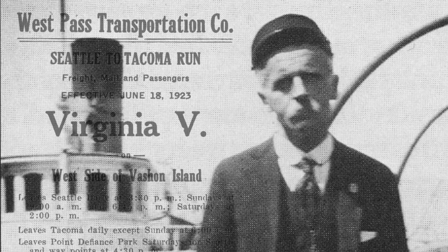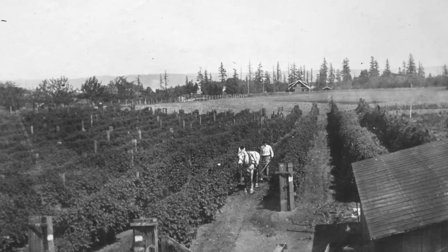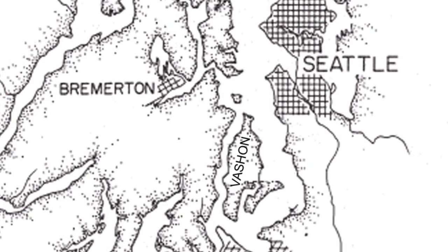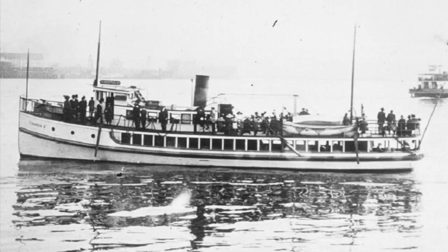Nels Christiansen was the starter of the West Pass Transportation Company. He lived on the west side of Vashon Island, which is called Colvos Passage, also known as West Pass. He wanted to find a reliable way of getting farmers with their produce from Tacoma to Seattle, and service the towns on Vashon Island and the Kitsap Islands. The Christiansen family owned West Pass, and they started out with one little tiny boat, the Virginia One, then bought successively larger vessels — two, three, four — for the run on the west side of Vashon and the east side of the Kitsap Peninsula from Tacoma to Seattle.